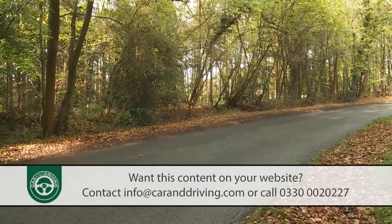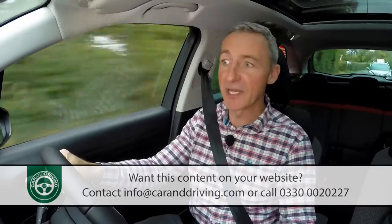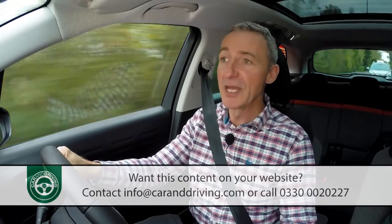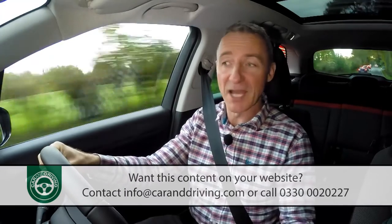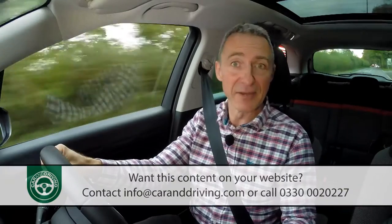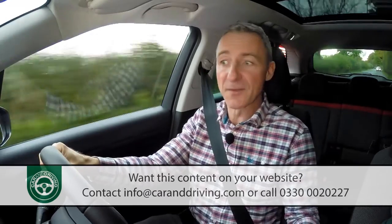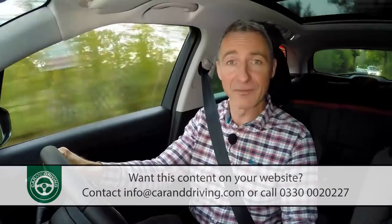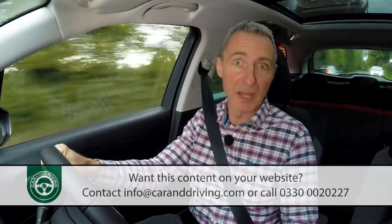This car's diesel figures also look good. Expect 70.6mpg on the combined cycle and 104g/km from the BlueHDI 100 variant, and 68.9mpg and 107g/km from the BlueHDI 120 model. That's not class-leading, but it's certainly right up there. Both diesel engines come with stop-start fitted as standard, and every C3 Aircross has a gear efficiency indicator to tell the driver which gear to use to use the least fuel. Drive with frugality as a priority and you should be able to eke out around 600 miles from a PureTech petrol model and up to 800 miles from one of the diesels, from the 45-litre fuel tank.